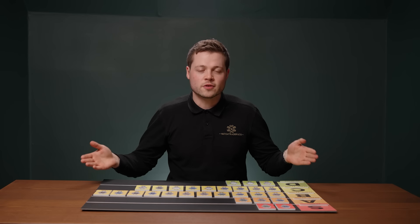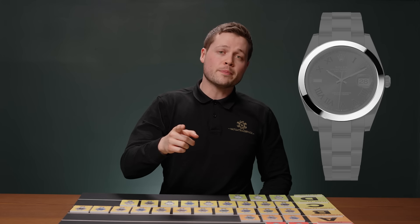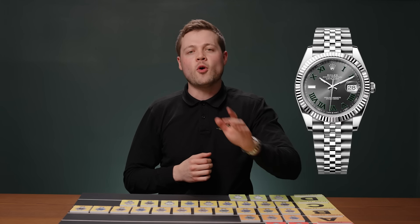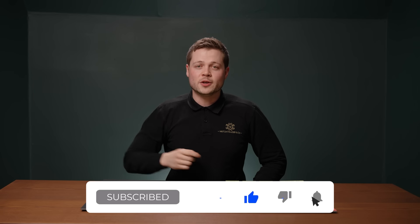As we can see, there are many possible configurations of the steel Datejust 41. Differences in the dial, bracelet, and bezel result in a large spread in market price. The jubilee is preferred over the oyster bracelet, and the smooth bezel is less requested than the fluted white gold. The most valuable dials in the market are the fluted motif in blue and mint green, with the plain green, blue, and Wimbledon all strong contenders. The dials that command the least premium are the white and silver. Do you agree with the way the dials and combinations sit in the current market, or do you predict any changes going into 2024? Let us know in the comments, drop a like, and consider subscribing.